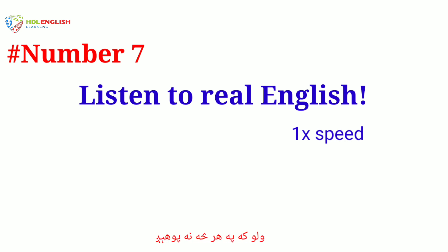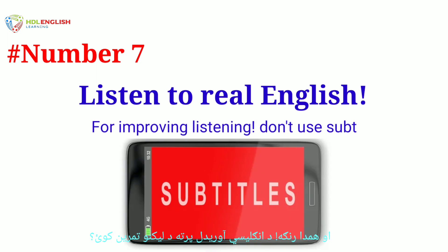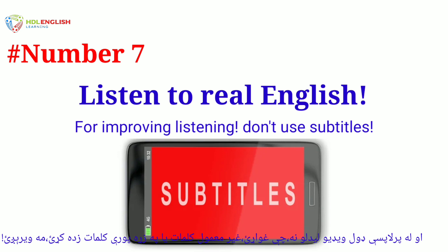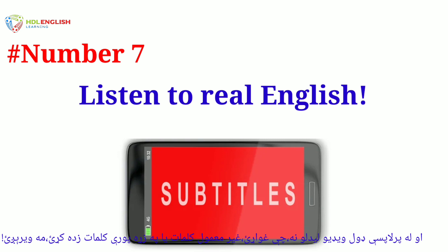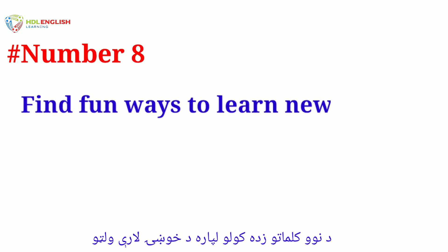Number seven: listen to real English. Train your ear by listening to English spoken at normal speed, even if you don't understand everything. Practice listening without writing things down, and don't be afraid to listen to things several times to catch any interesting or unusual vocabulary.